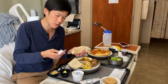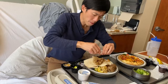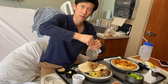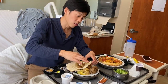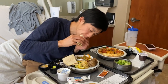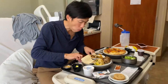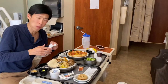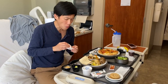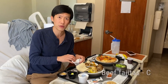The beef fajita comes with some packaged picante sauce. A little spicy. You're probably supposed to put sour cream in it too. With all the sauces, it's definitely a passable fajita.